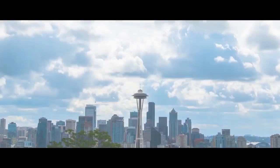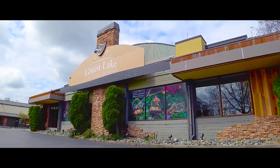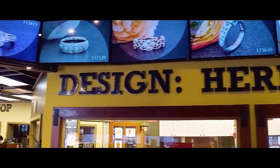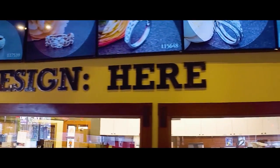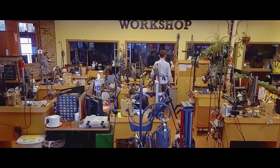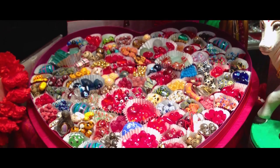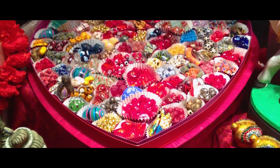My name's Rebecca and I'm one of the designers here at Greenleaf Jewelry Works. For as long as I can remember, I've been attracted to anything that sparkles. I got my first bead kit for my fifth birthday, I started making jewelry, and I kind of just never stopped.